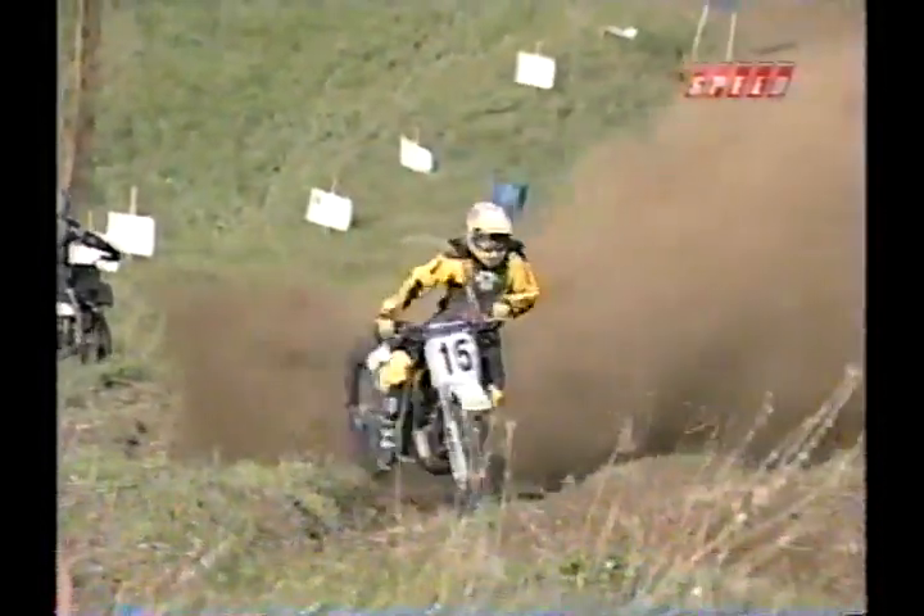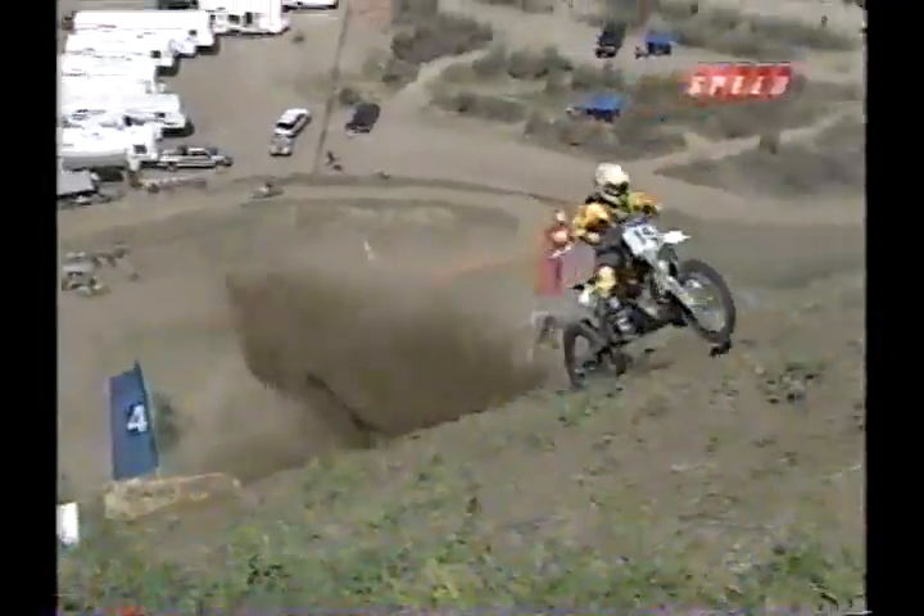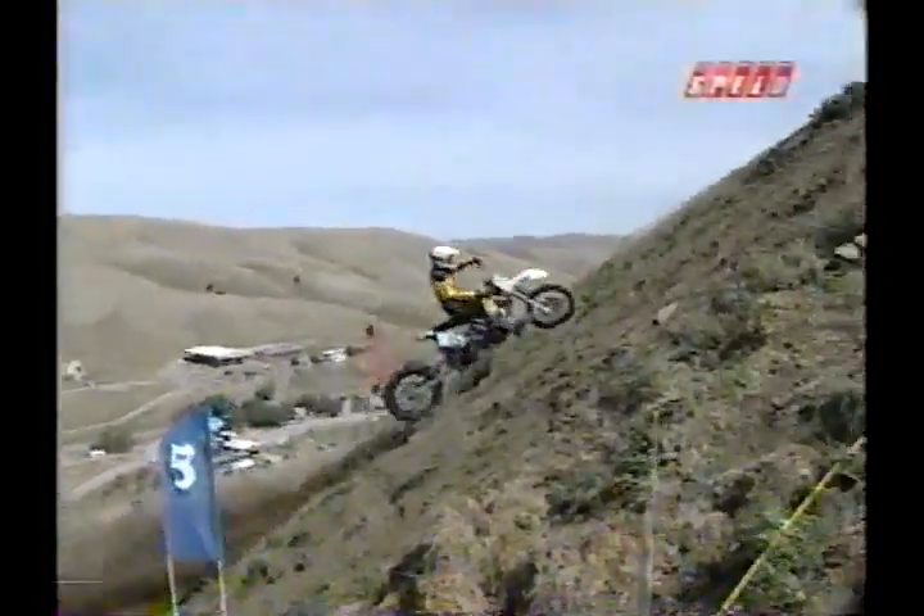Up and out of that rut as he continues up past gate number two, headed towards three and now to gate four. Harwood's out of West Jordan, Utah — this guy does a super job of riding, comes out of the rock country down there.